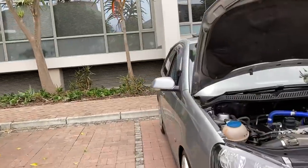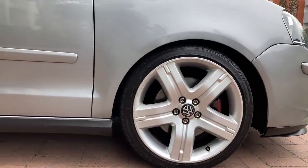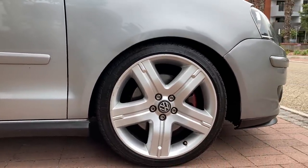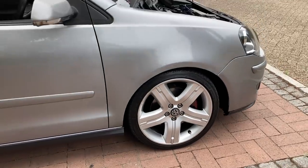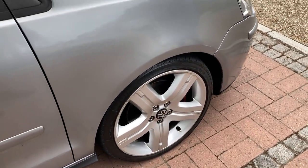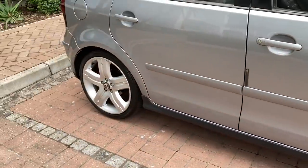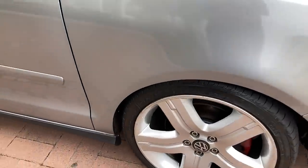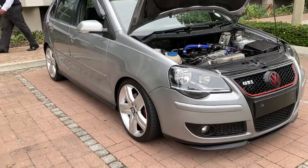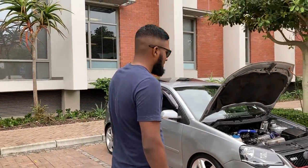Suspension-wise, sleeve-overs are in here at the moment — not full coilovers. I only put them in because I wasn't sure I wanted to keep the car, but now I'm going to keep it another two more years. The ride isn't bad. It's not at its lowest — the front is lower but the back can go much lower. With sleeve-overs you never know what to expect; the shock itself is also important. But coilovers are in the pipeline.